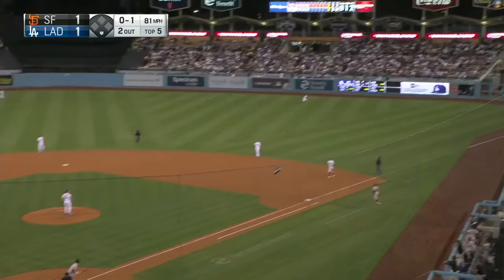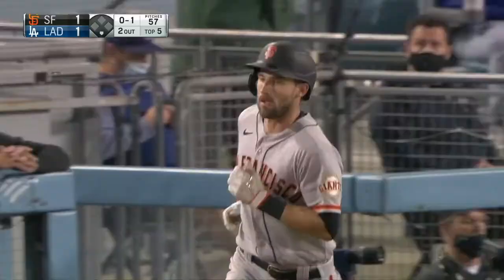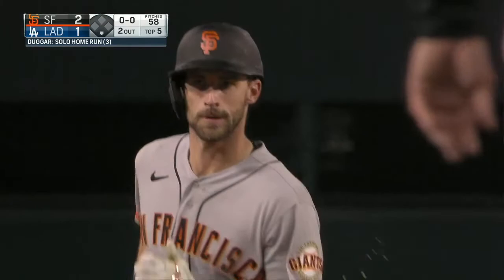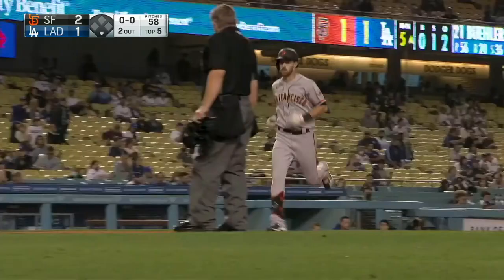He hits that one high and deep to right field. Mookie Betts going back. It is gone. Another great at bat for Steven Dugger. It's his third home run of the year. 2-1 Giants. You can't even say he's quietly demanding more playing time, but he is letting his bat do the talking — and it is getting louder and louder.